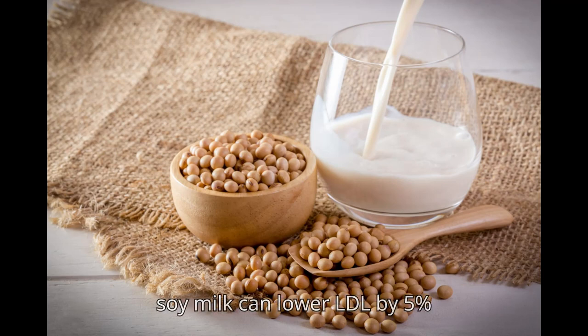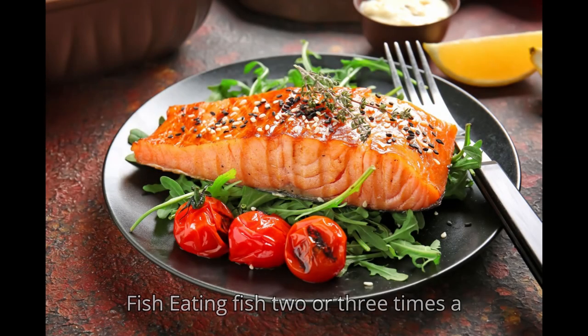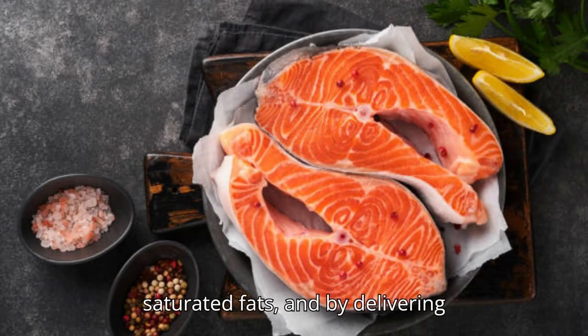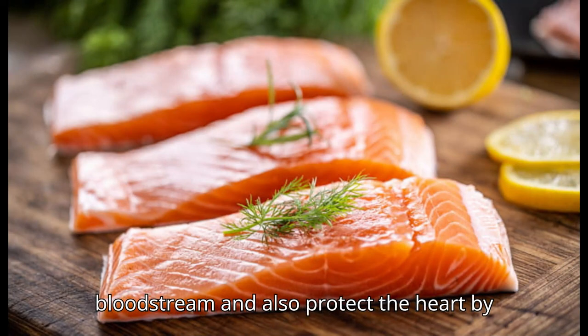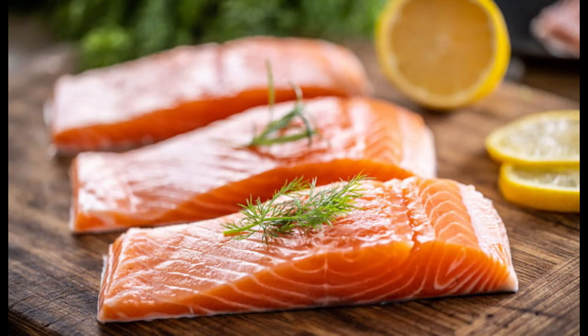10. Fatty Fish. Eating fish 2 or 3 times a week can lower LDL in two ways: by replacing meat, which has LDL-boosting saturated fats, and by delivering LDL-lowering omega-3 fats. Omega-3s reduce triglycerides in the bloodstream and also protect the heart by helping prevent the onset of abnormal heart rhythms.